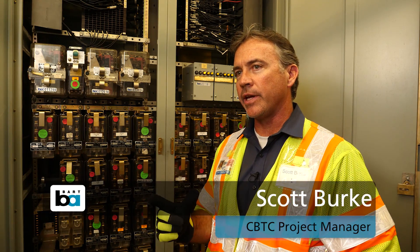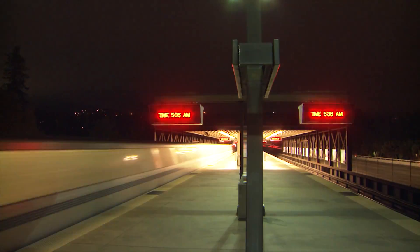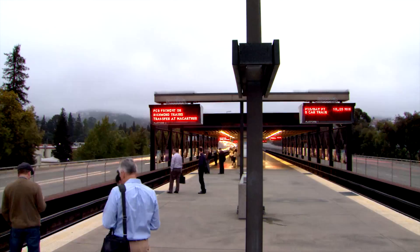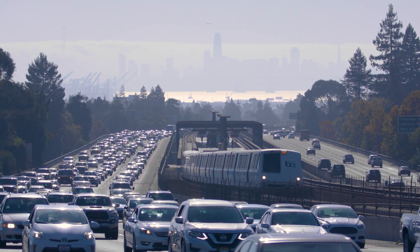A new iPod can fit more information on it than every rack in this room. The need is clear — BART must run more trains to address overcrowding, but that won't be possible unless BART replaces its nearly 50-year-old train control system.